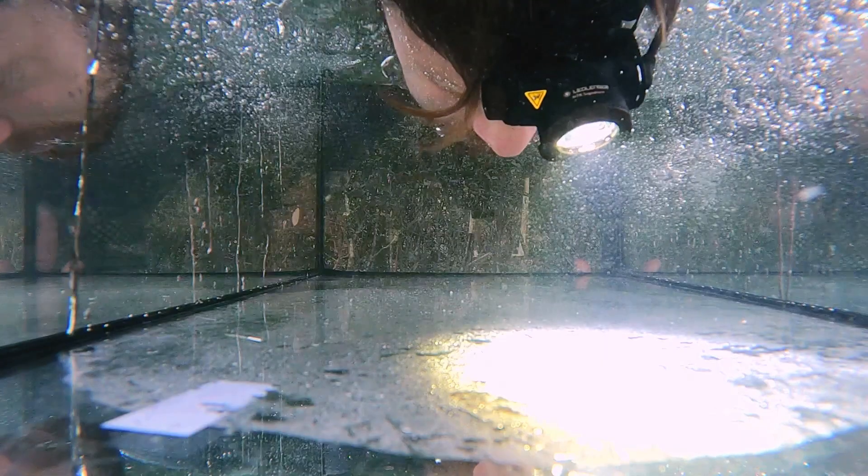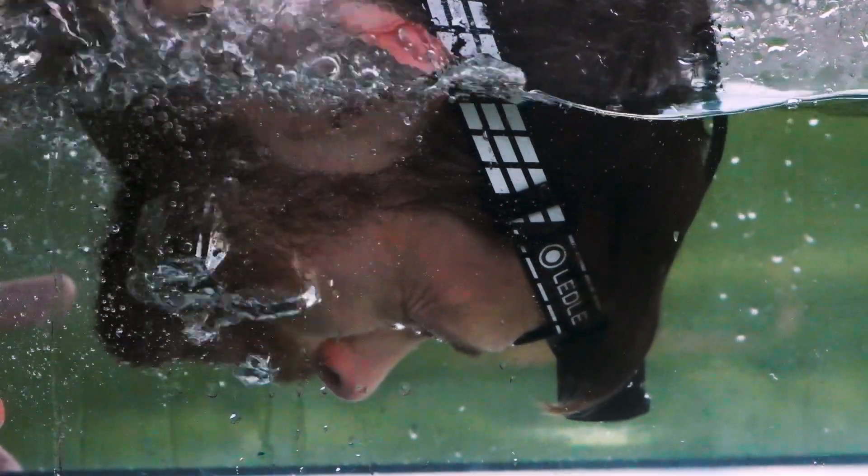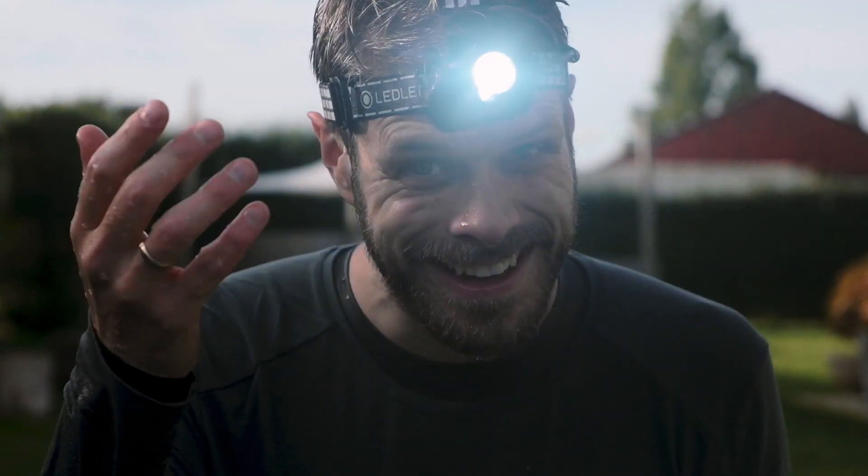But what if it pours a lot and you get completely drenched? Would you still use your headlamp? Well, we all know that Denmark is the land of the never-ending sun, so we need to simulate this. It still works — look at that.